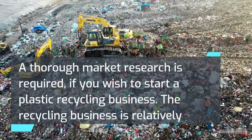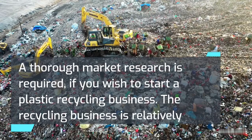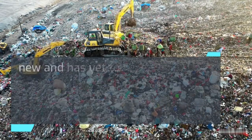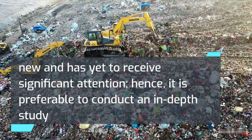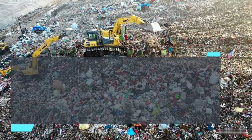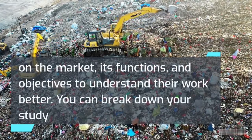A thorough market research is required if you wish to start a plastic recycling business. The recycling business is relatively new and has yet to receive significant attention. Hence, it is preferable to conduct an in-depth study on the market, its functions, and objectives to understand their work better.